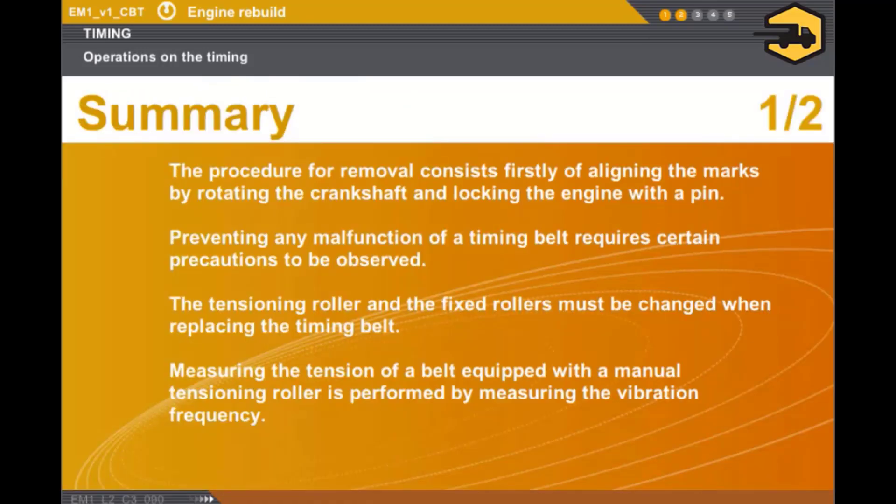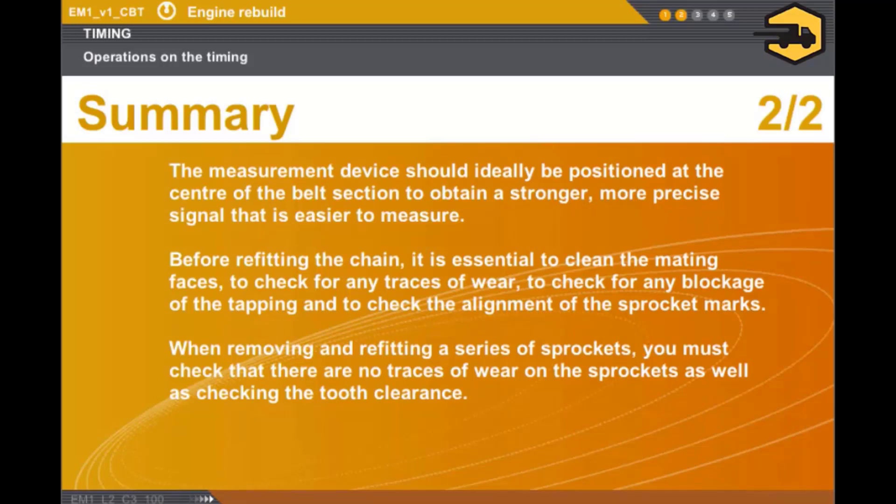In this section, we covered the following points. The procedure for removal consists firstly of aligning the marks by rotating the crankshaft and locking the engine with a pin. Preventing any malfunction of a timing belt requires certain precautions to be observed. The tensioning roller and the fixed rollers must be changed when replacing the timing belt. Measuring the tension of a belt equipped with a manual tensioning roller is performed by measuring the vibration frequency. The measurement device should ideally be positioned at the centre of the belt section to obtain a stronger, more precise signal. Before refitting the chain, it is essential to clean the mating faces, check for any traces of wear, check for any blockage of the tapping, and check the alignment of the sprocket marks. When removing and refitting a series of sprockets, you must check that there are no traces of wear on the sprockets as well as checking the tooth clearance.